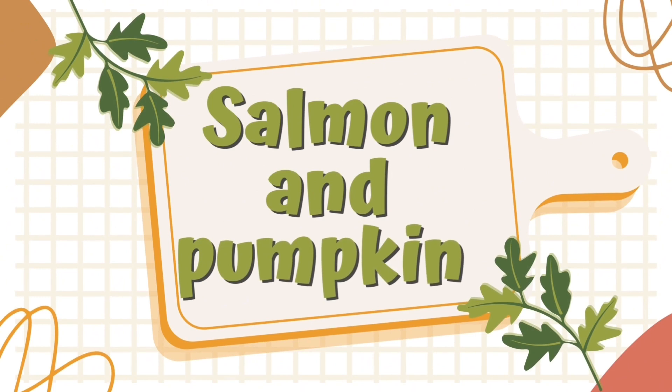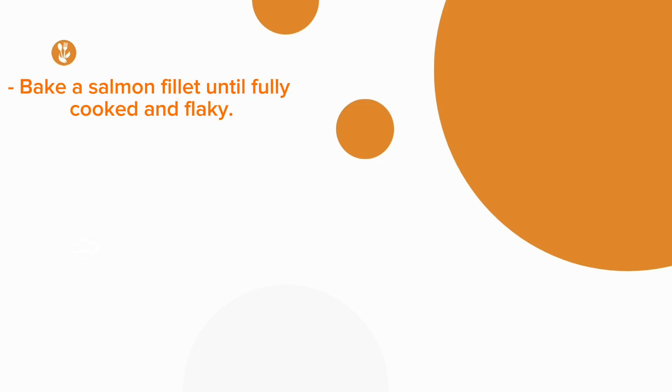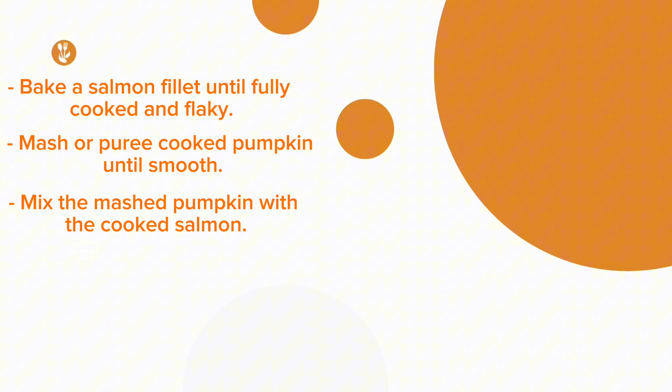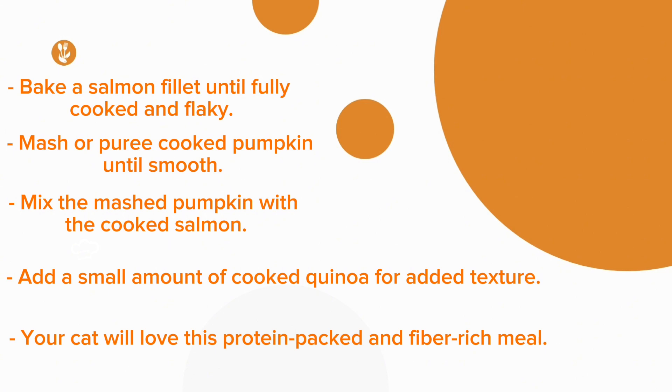Recipe No. 5: Salmon and Pumpkin Delight. Bake a salmon fillet until fully cooked and flaky. Mash or puree cooked pumpkin until smooth. Mix the mashed pumpkin with the cooked salmon. Add a small amount of cooked quinoa for added texture. Your cat will love this protein-packed and fiber-rich meal.